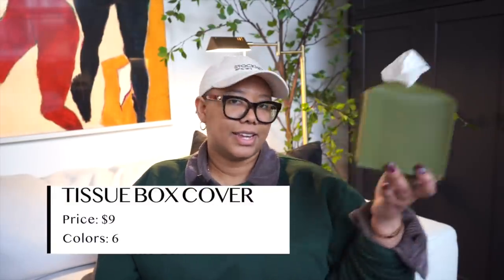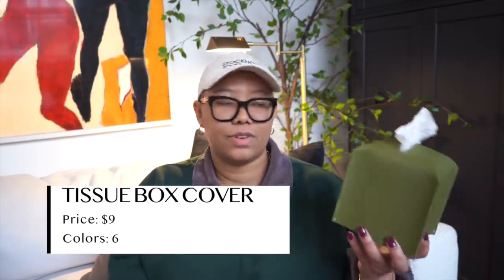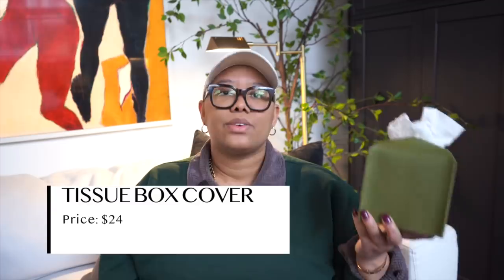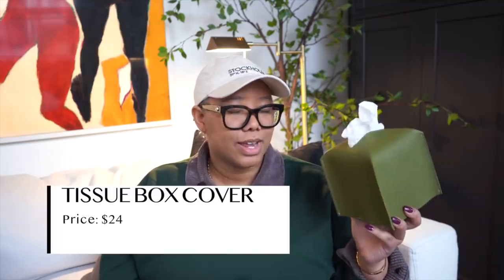Now this is the tissue box cover — tissue is not included. It is $8.99, this is the green version, and it is faux leather. It comes in green, camel, and a bunch of other colors. I like that it has a strap on the bottom — it's a little velcro situation — so your tissues will not be lost. I just think Kleenex boxes are so ugly, but we need to be able to blow our noses. So we will use a tissue cover and I love it.